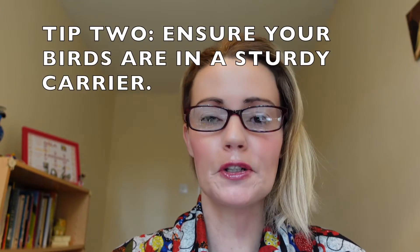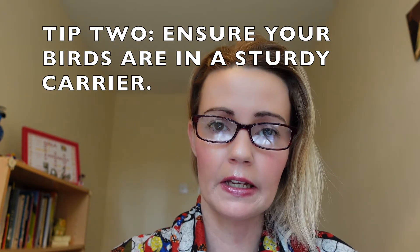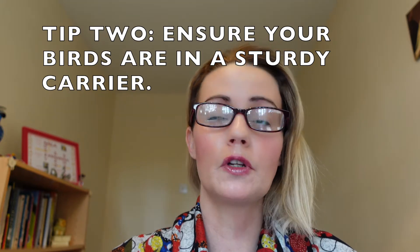Tip number two: ensure your birds are in a sturdy carrier before you go out traveling. The last thing you want is for the carrier to come apart when you're walking your birds to the car. I cannot tell you how many horrific stories I have heard where people have bought really cheap carriers and the bottom has fallen out or the top has come off.